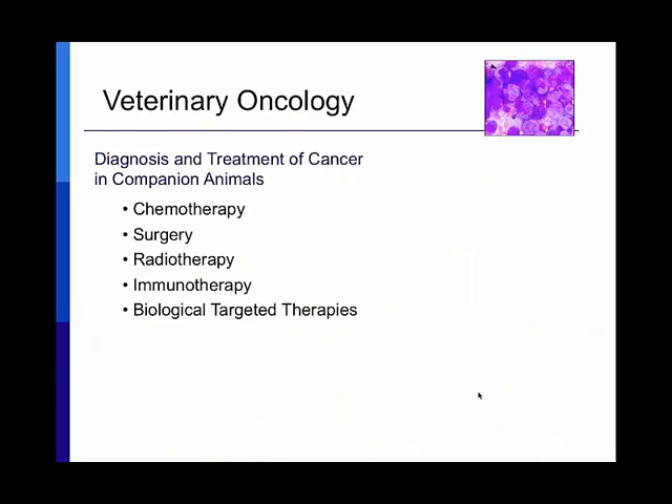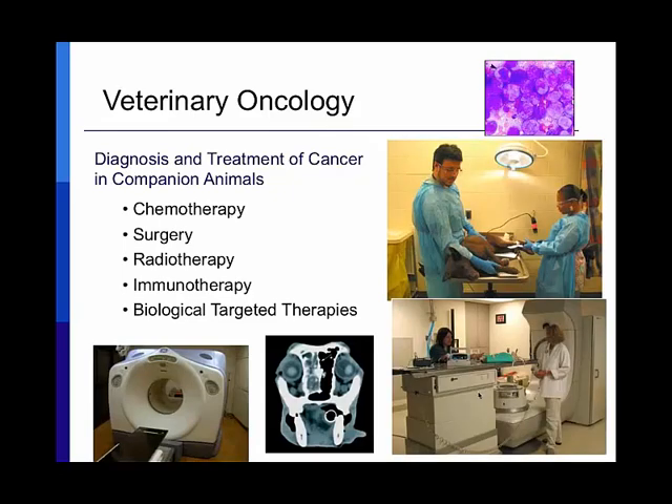In day-to-day veterinary oncology, we work very similarly to how human oncology works. We diagnose and treat cancer in companion animals. We work with pathologists — sampling tumors with fine needle aspirates or biopsies, submitting to pathologists for diagnosis. We work with board-certified radiologists to image and stage tumors. Then we as veterinary oncologists come in with treatment: chemotherapy, radiation, immunotherapies, and biologically targeted therapies.